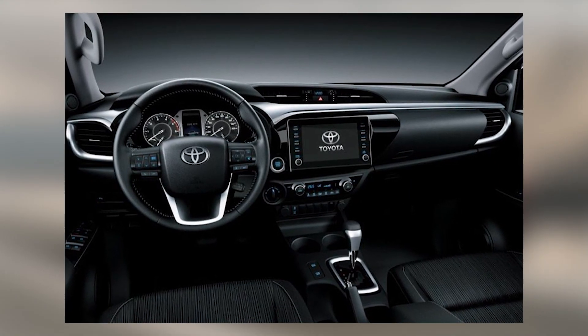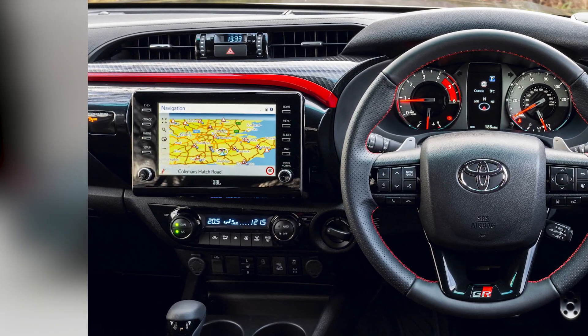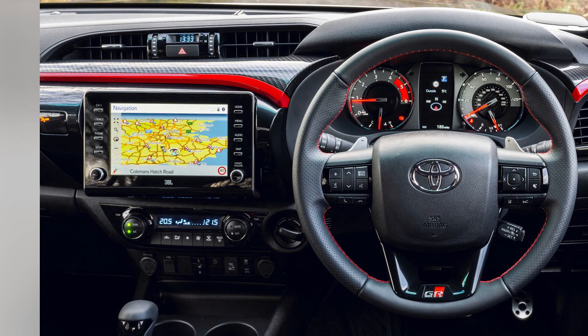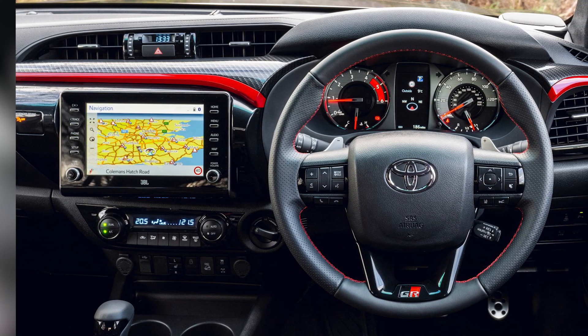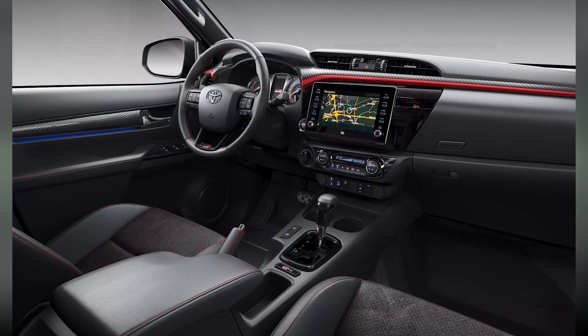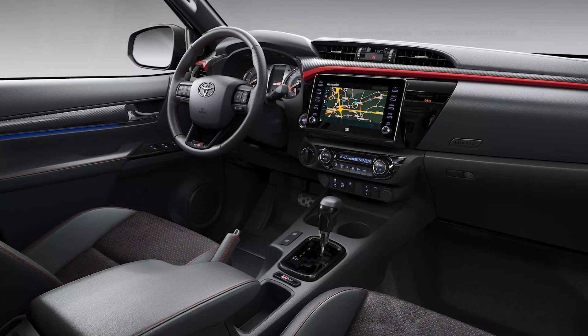One of the standout changes in the interior is the updated infotainment system. The Toyota Stout 2024 features a state-of-the-art touchscreen display that seamlessly integrates with your smartphone, providing access to navigation, entertainment, and connectivity features. Whether you're navigating through city streets or embarking on an off-road adventure, this intuitive system keeps you connected and entertained.